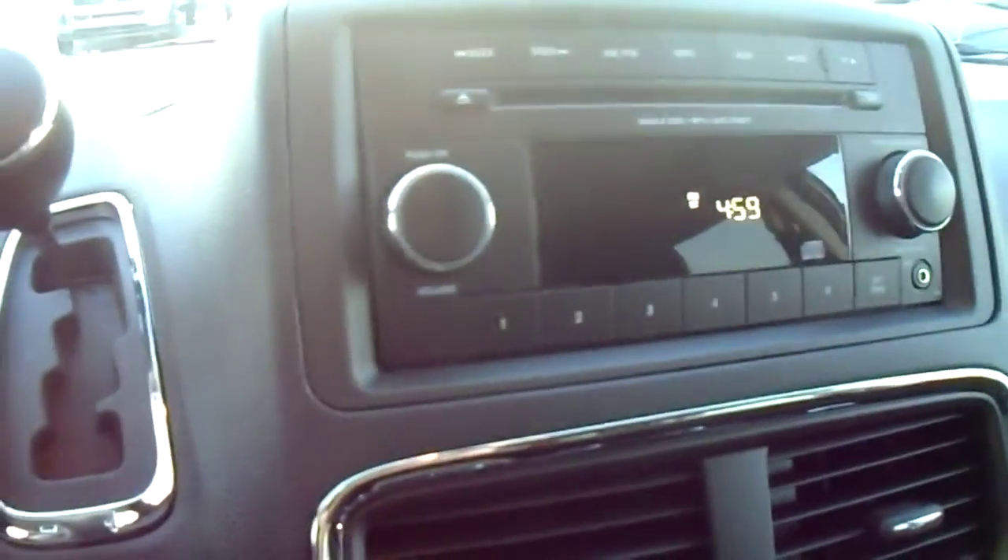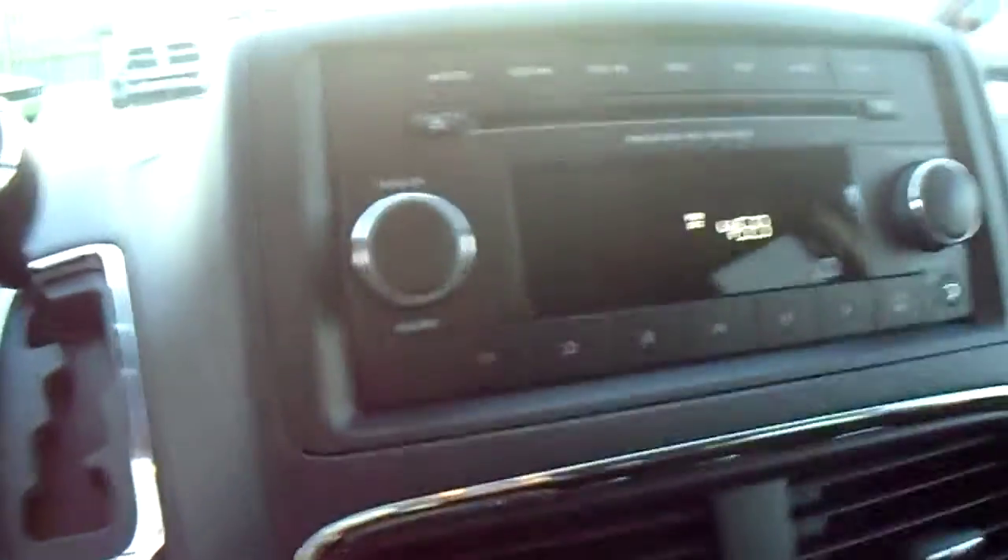Now moving over to the radio here — this has got lots of different functions. It has AM, FM, as well as a CD player and auxiliary in. If you have an iPod or phone or anything like that you can plug it in and listen to music.